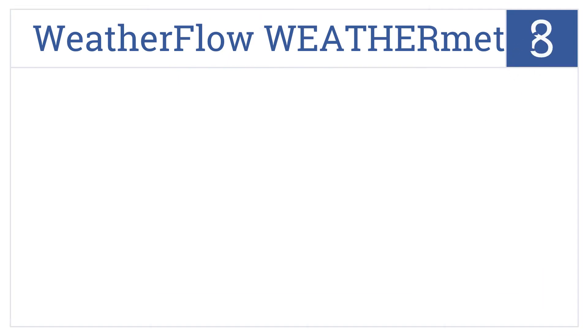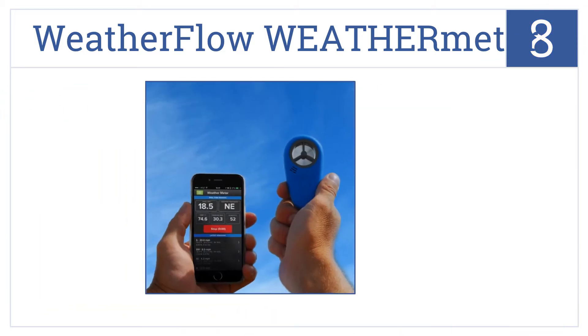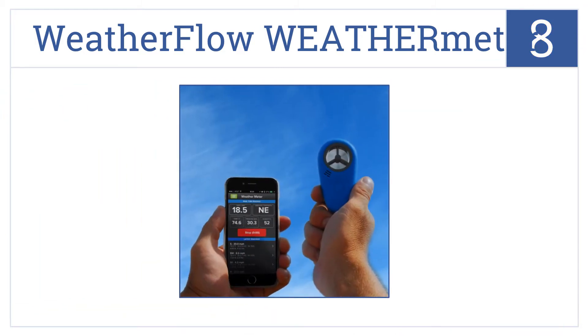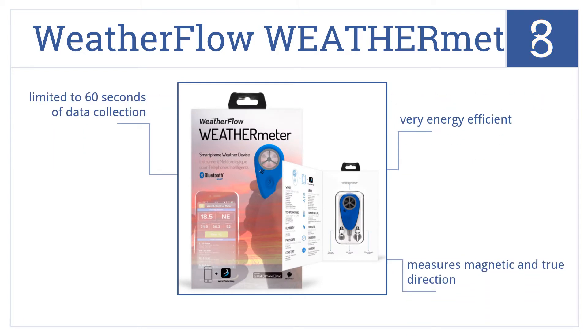Starting off our list at number 8, the Weatherflow weather meter connects to your smartphone or tablet via the headphone jack and then records information using its Weatherflow app. It's very energy efficient and measures both magnetic and true direction. However, it is limited to 60 seconds of data collection.